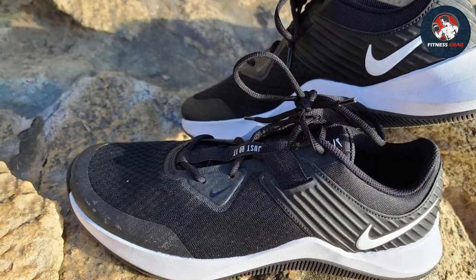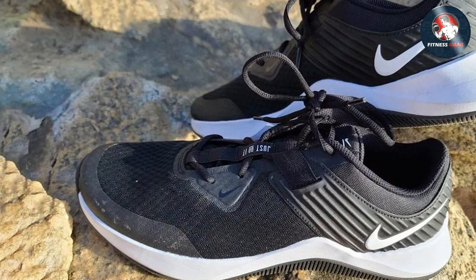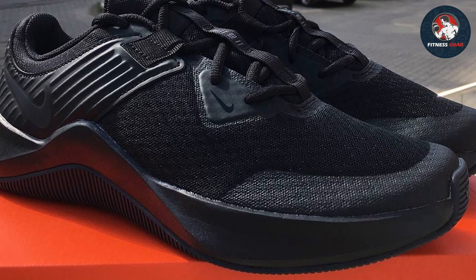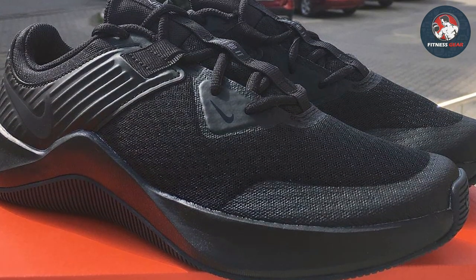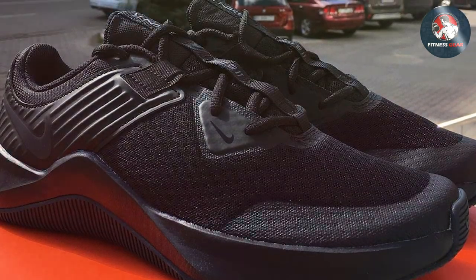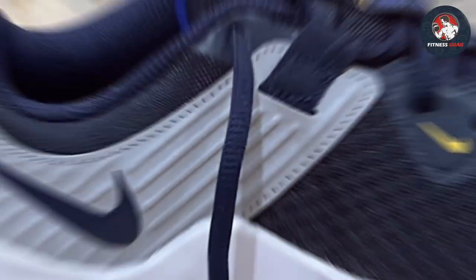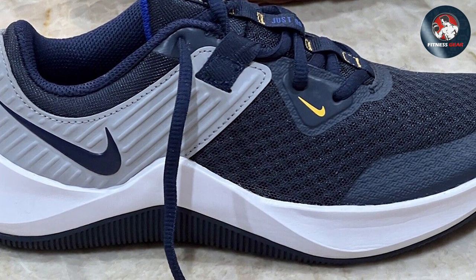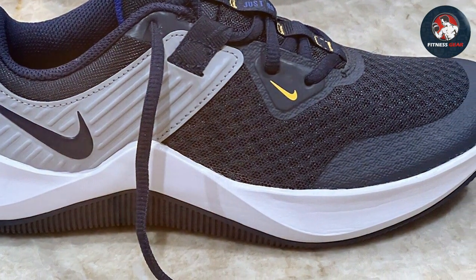The outsole is designed for durability and traction, ensuring stability on various terrains. What sets these training shoes apart is the attention to detail in the design. The sleek silhouette and signature Nike branding make a statement both in the gym and on the streets. The Multisport Outdoor Training Shoes strike the perfect balance between performance and style, showcasing Nike's commitment to innovation.